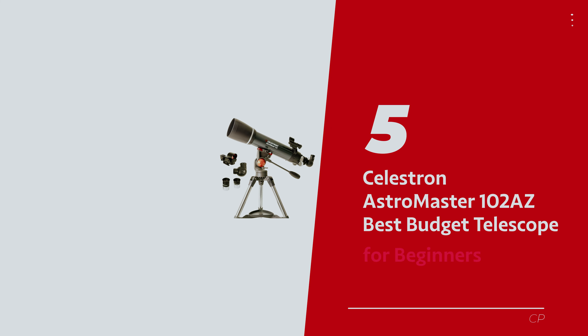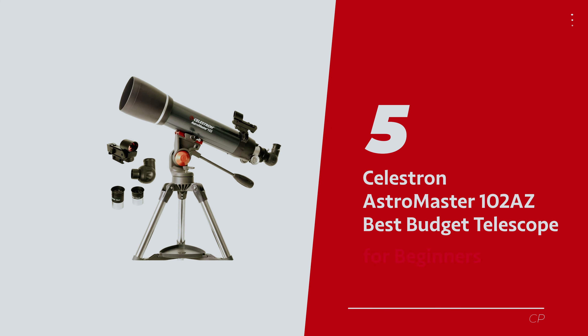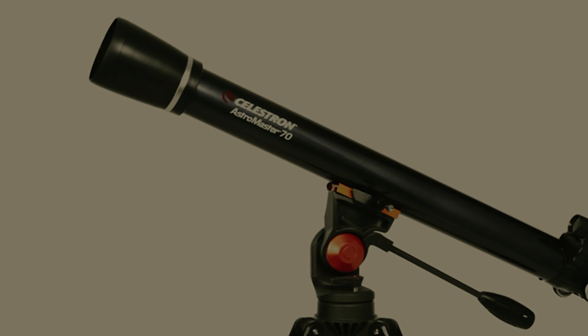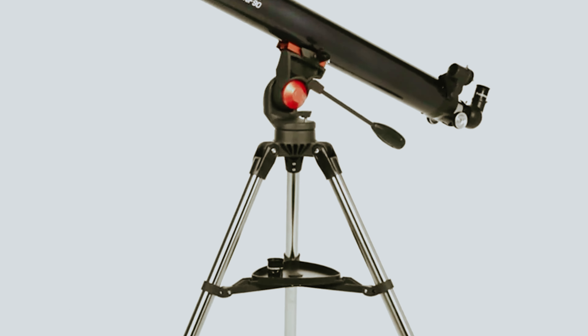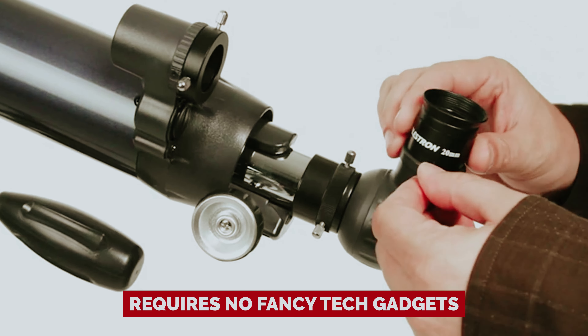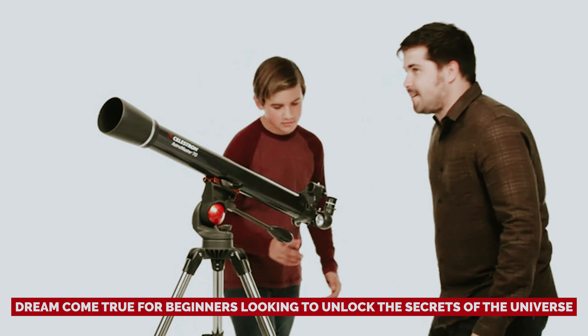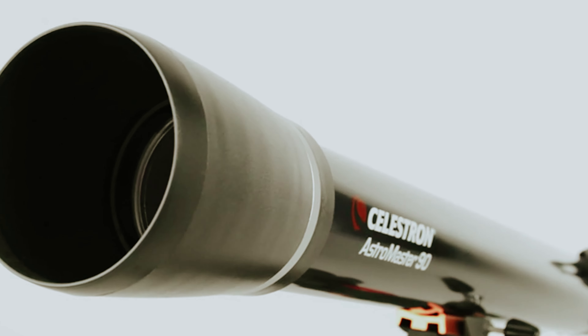Number 5: Celestron Astromaster 102AZ — our pick for best budget telescope for beginners. Imagine escaping the mundane world of smartphone screens and diving headfirst into the mesmerizing celestial wonders with the Celestron Astromaster 102AZ telescope. It's easy to assemble and requires no fancy tech gadgets, making it a dream come true for beginners looking to unlock the secrets of the universe without any unnecessary distractions.